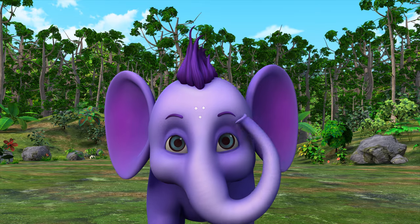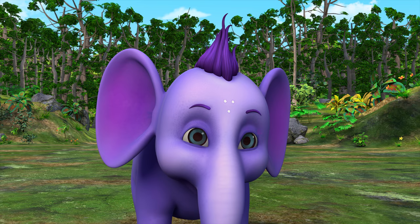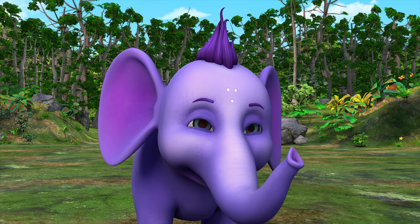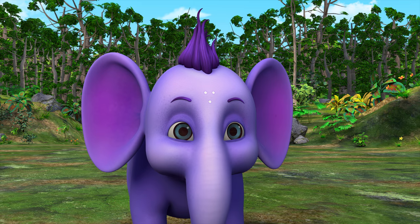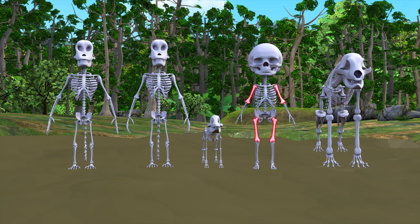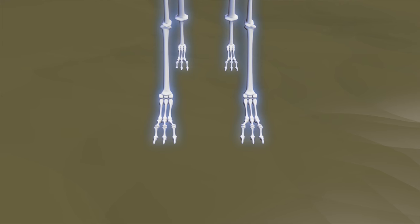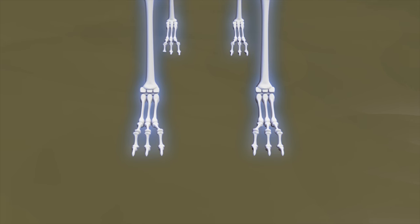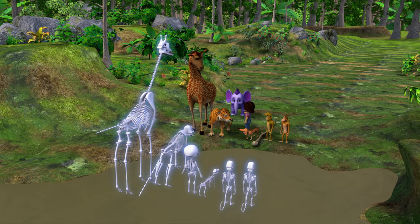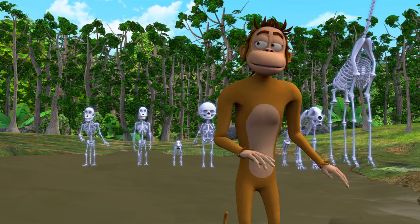We all have skulls and spines and ribs. You have arms, Nina, and we just have legs. But they're still kind of the same, with one big bone, a joint, and then two smaller bones connected to our feet or hands. Funny — my paw looks a little bit like your hand. Hands and feet have the most bones. Look at me! My bones can dance!